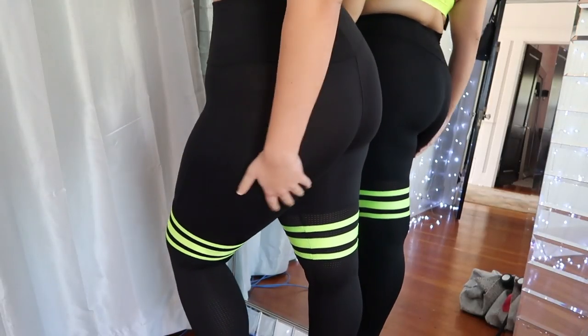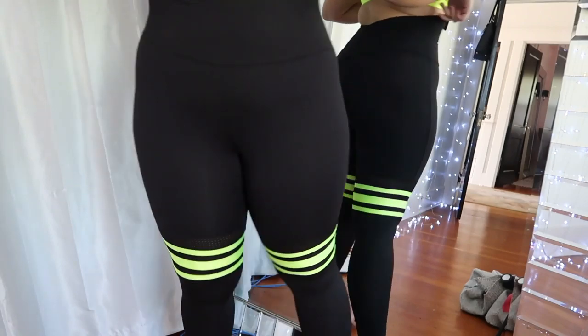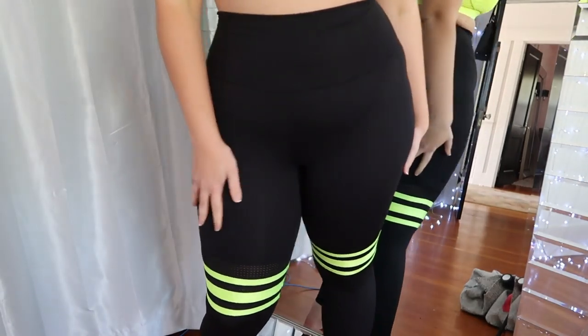I would actually give these leggings a 10 out of 10. I think they are definitely worth the money. I would definitely pick the higher size if you're in between sizes. I'm not always a large and not always an extra large, and I definitely would say get the extra large. I think it only goes up to XL, and I think the sports bras don't even go up to XL.